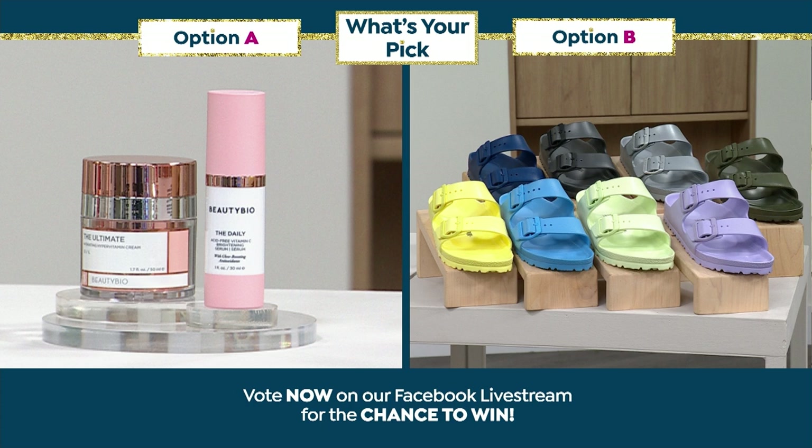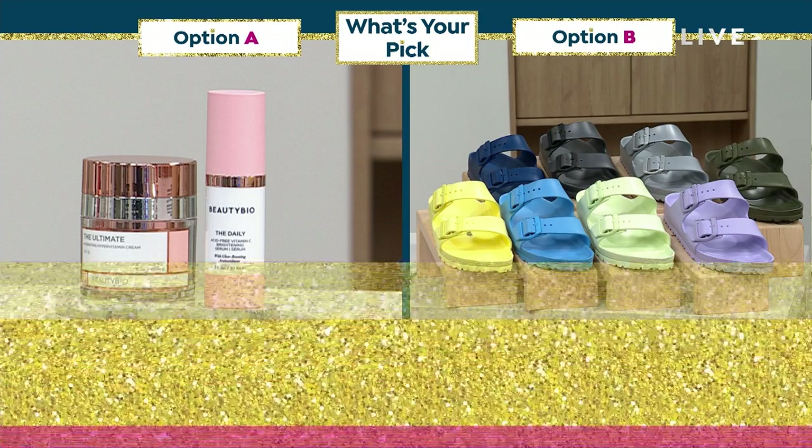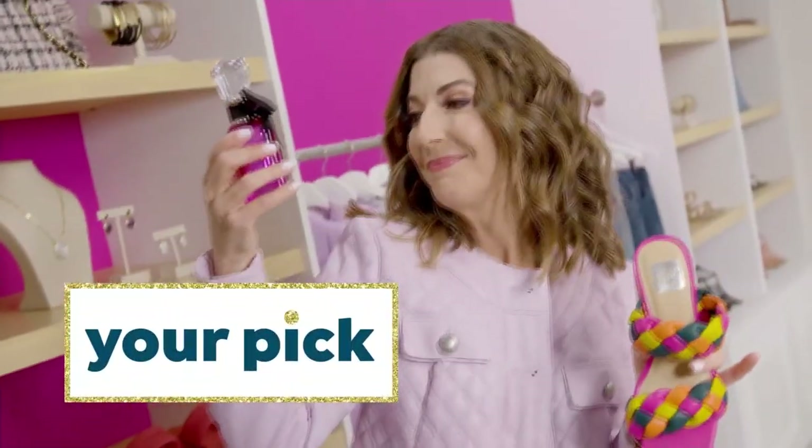Let's talk Beauty Bioscience. Guess what's back? The Ultimate Cream is back — that's their number one best-selling day cream. We have not seen it in two years. It's back with its new best friend, the number one best-selling serum: the daily vitamin C. So it's your AM serum, it's your AM cream. There's your item number — that is going to be two for the price of one.